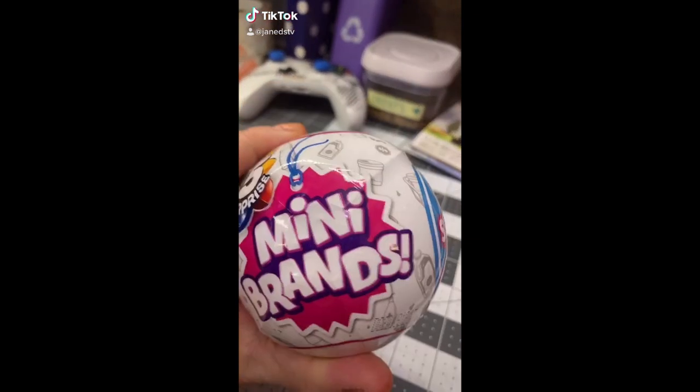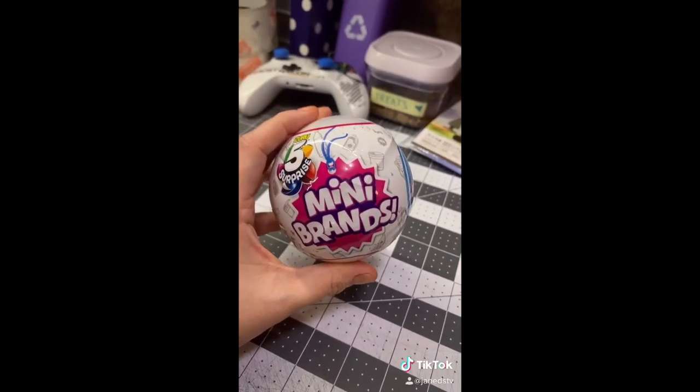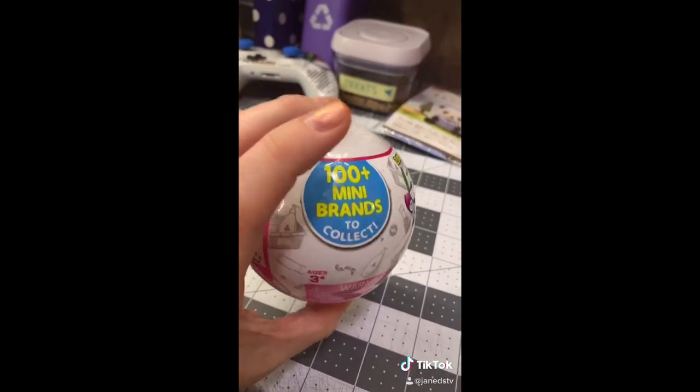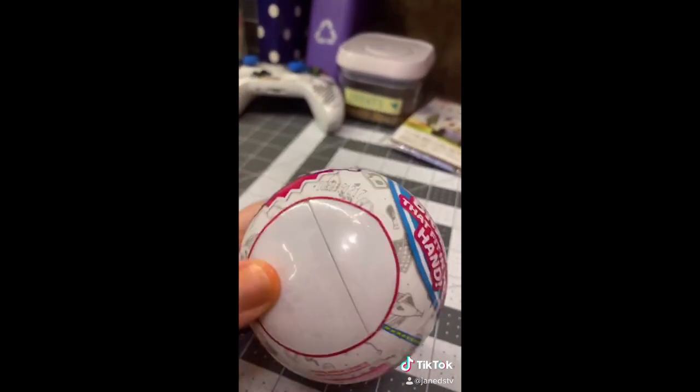So I was at Walmart and I happened to find this for the very first time. I watch these videos on TikTok all the time and I have to open this.